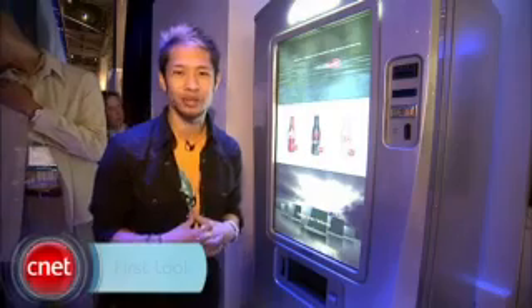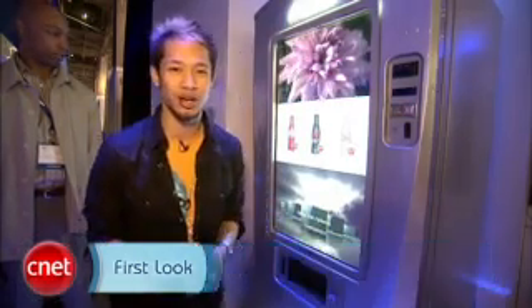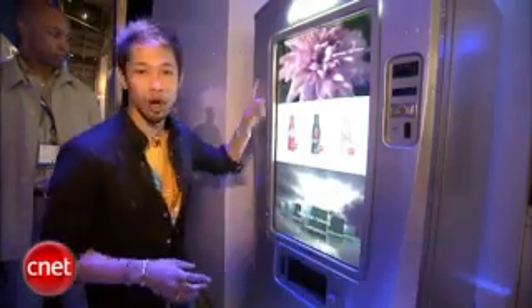Brian Tong here with CNET.com at CES 2009. We want to find some crazy things here at CES. This is the multimedia Coca-Cola machine — a collaboration between Samsung and Coca-Cola — and this is an all touchscreen interface.